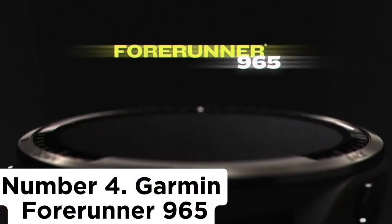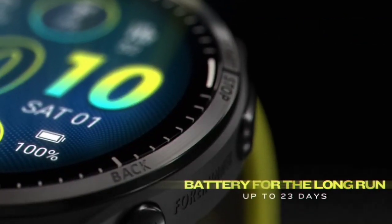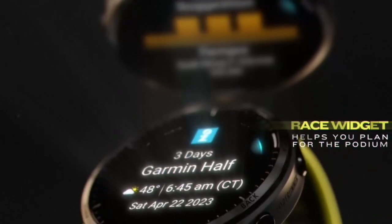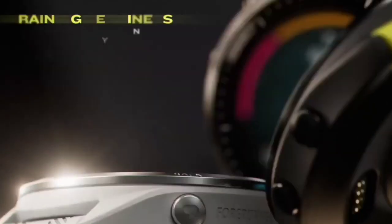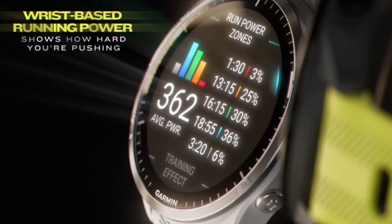Number 4: Garmin Forerunner 965. The Garmin Forerunner 965 replaced the Forerunner 955 in March 2023 as Garmin's top-tier running watch. The newer watch has a bright, beautiful 1.4-inch AMOLED touchscreen and a new titanium bezel to give it a premium feel both on and off the run. However, the Forerunner 965 is pretty much the same as the Forerunner 955. This isn't a bad thing — the 955 is a fantastic watch — but if you already own a Forerunner 955 or a Fenix 7, it's probably not worth upgrading just yet.